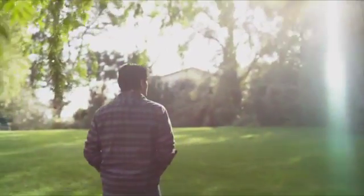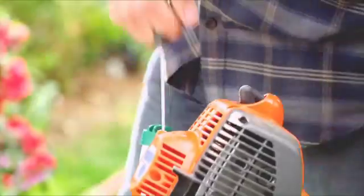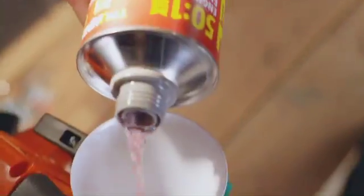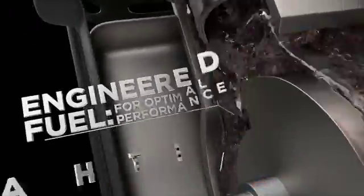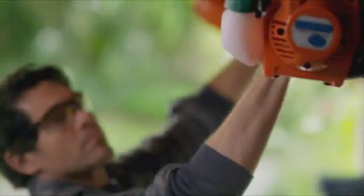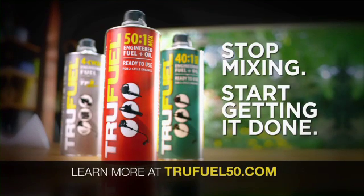It's time to get back in the yard and get the job done — now there's a better way. Stop the mix, stop the mess, and start getting it done. Get it done right with TruFuel — the first ready-to-use engineered fuel and synthetic oil, precision blended for your two-cycle gear. It's ethanol-free and won't break down like pump gas. Learn more at TruFuel50.com and start getting it done with TruFuel. Go get it done!